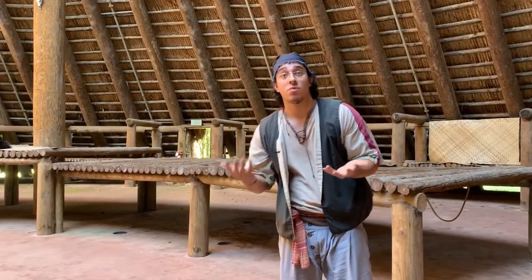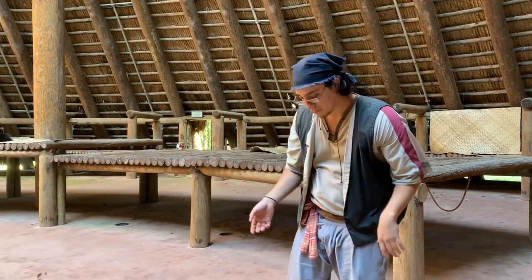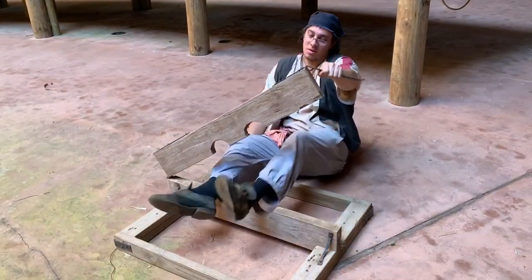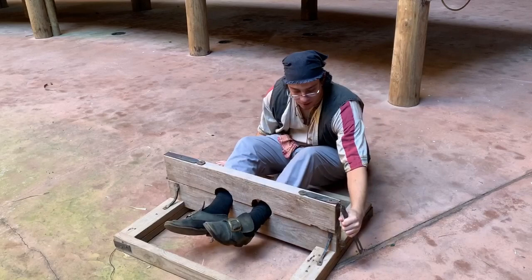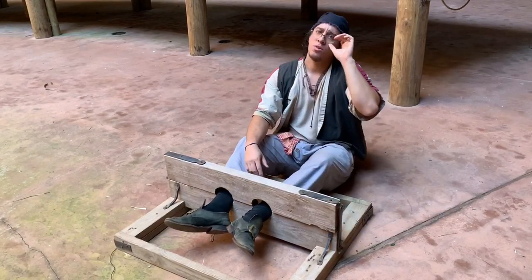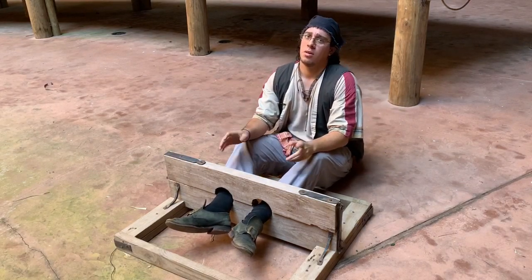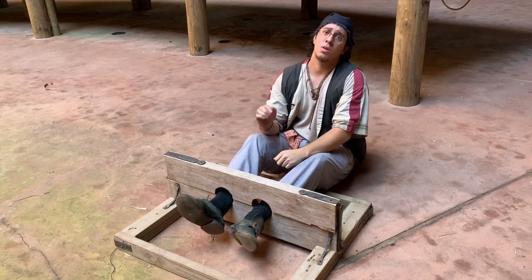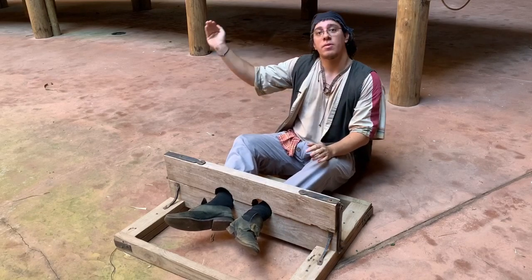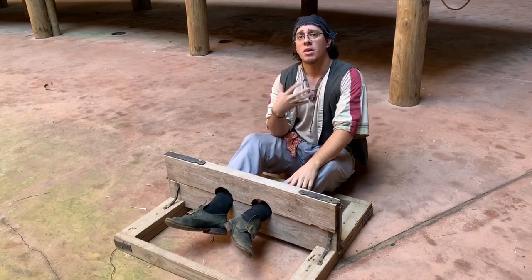So what happens if you break the rules? Well, you are put in the stocks, like this one. The stocks are for your ankles, not your hands. And what do you think the punishment is? Well, there's no severe punishment here. The only punishment you'll get is public humiliation — people wandering around, walking, and looking at you. And they all know what you did, so you feel embarrassed.